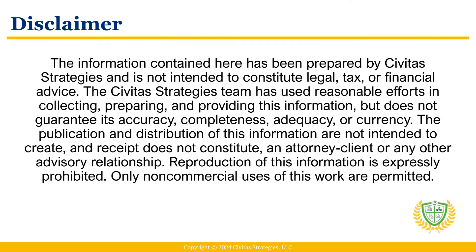The information contained here has been prepared by Civitas Strategies and is not intended to constitute legal, tax, or financial advice. The Civitas Strategies team has used reasonable efforts in collecting, preparing, and providing this information, but does not guarantee its accuracy, completeness, adequacy, or currency. The publication and distribution of this information are not intended to create, and receipt does not constitute, an attorney-client or any other advisory relationship. Reproduction of this information is expressly prohibited. Only non-commercial uses of this work are permitted.